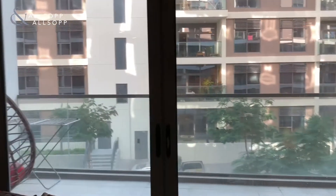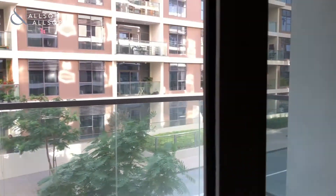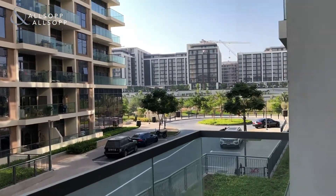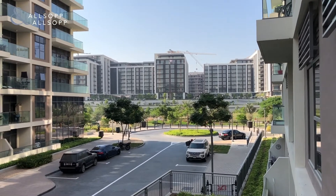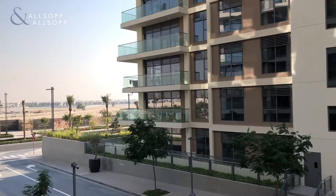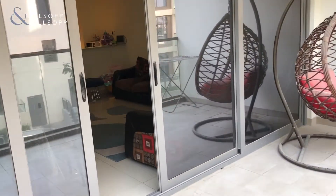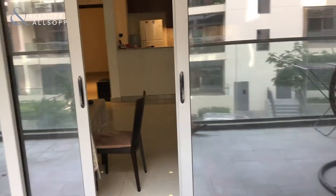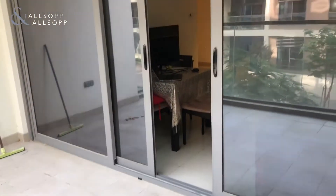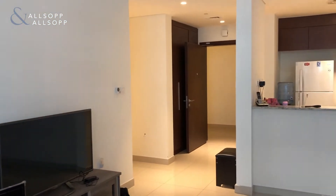The nice thing about this apartment is that the terrace is extended, and you also have views of the park. As you can see, a very well-proportioned terrace area that allows for plenty of room for entertainment with your friends and family.